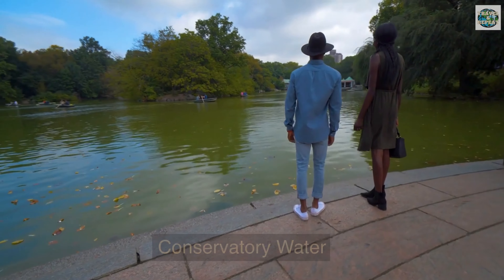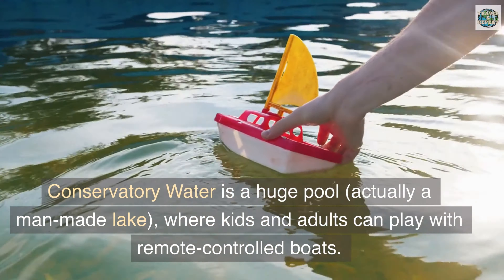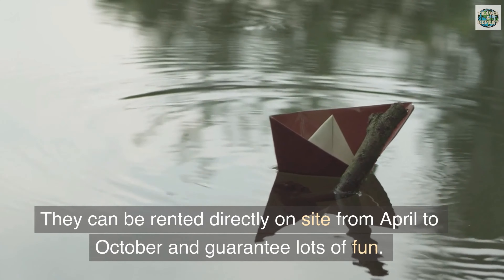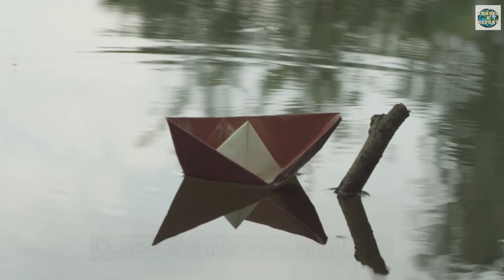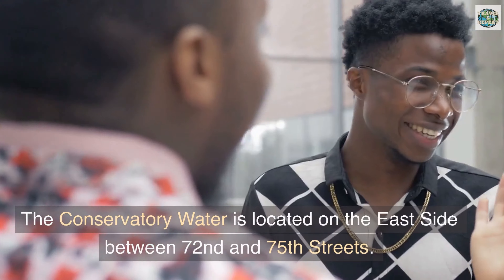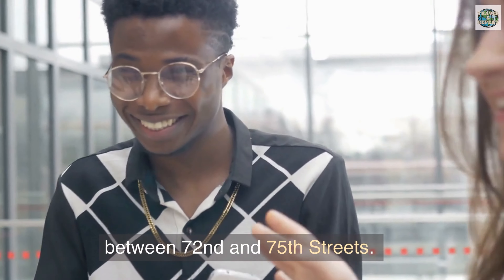Conservatory Water — Conservatory Water is a large man-made lake where kids and adults can play with remote-control boats. The boats can be rented directly on site from April to October and guarantee lots of fun. In the winter, the amount of water is reduced and the lake becomes an ice skating rink. Conservatory Water is located on the east side between 72nd and 75th Streets.